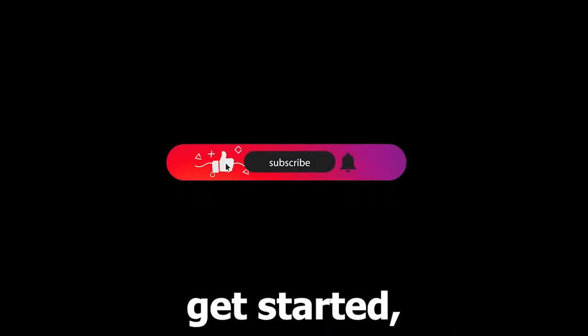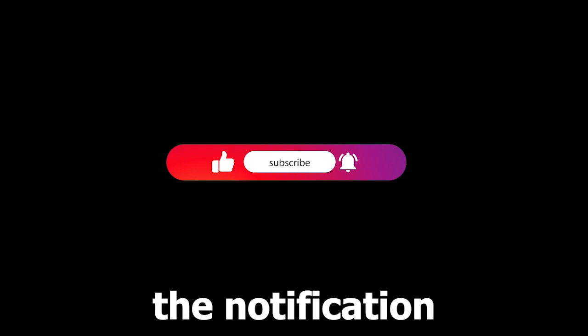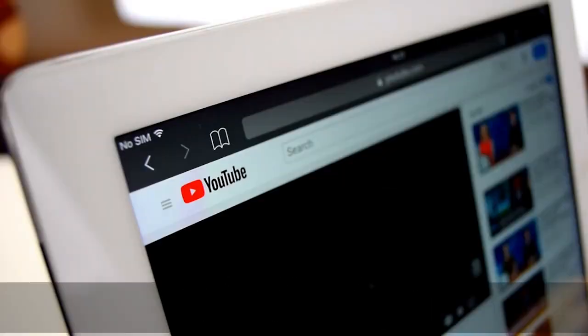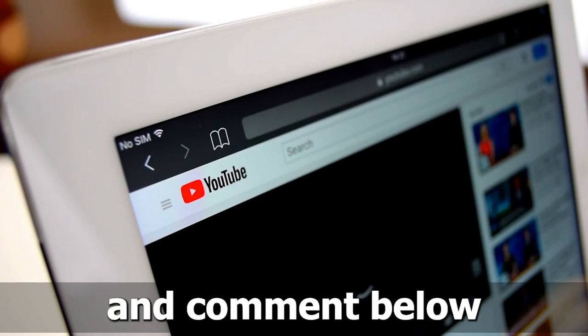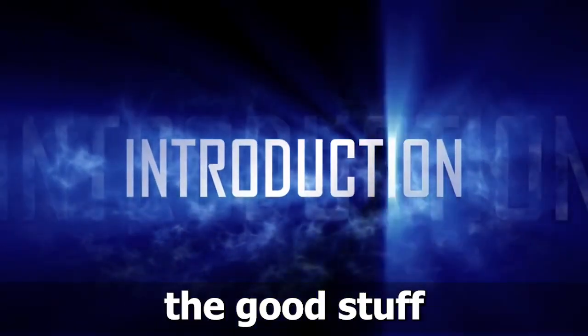Before we get started, don't forget to subscribe to our channel and hit the notification bell to stay up to date with our latest content. And if you enjoy this video, please share, like, and comment below. With the introduction out of the way, let's get to the good stuff.